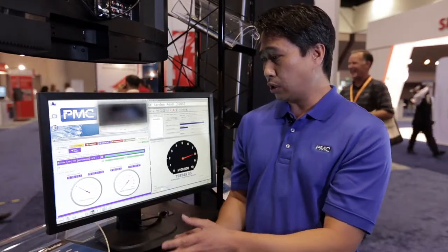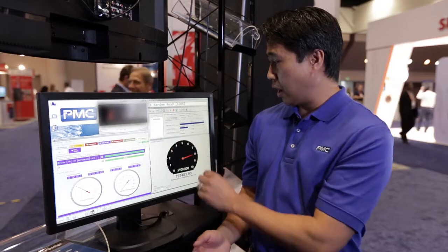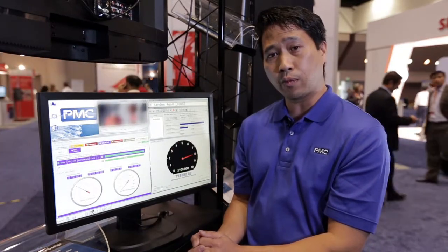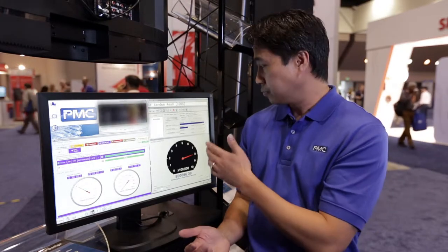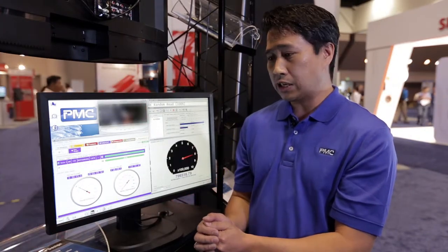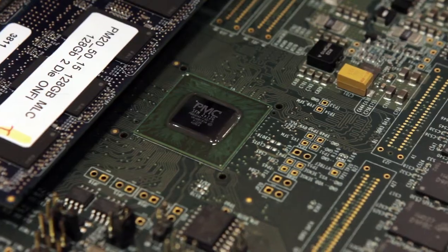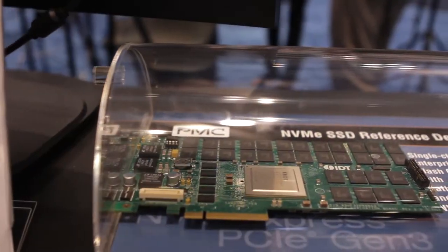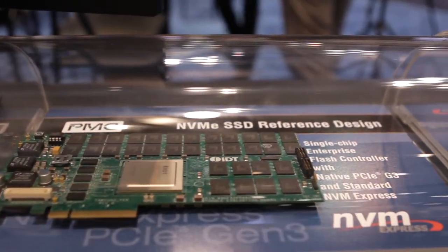The boards are currently running. Iometer is demonstrating a 100% 4K random read test. We're getting 800K IOPS performance, which translates to about 3.1 gigabytes per second. And on the movie, it's actually playing from the 2.5" SSD. This is our Princeton demo display here. To gather more information about these products, come visit us at www.pmcs.com.